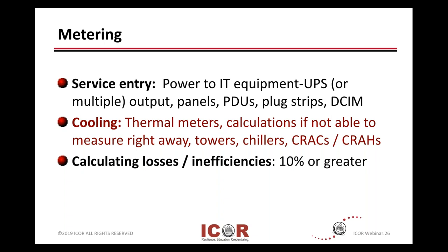In the cooling: do you have thermal meters or what kind of calculations? What can you measure right away? Whether it's cooling towers or chillers or air conditioners or air handlers? CRAC — computer room air conditioners — and CRAH, computer room air handling, depending upon the design of your cooling system.